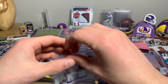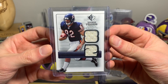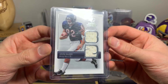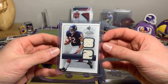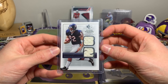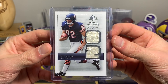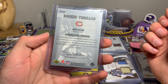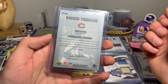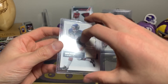Greg Olsen Rookie Threads — saw this and Greg Olsen is still playing, which is impressive. I believe he's going to Seattle now. It's an event-worn piece — it doesn't say for sure, just says event worn, but I would assume it's from the Rookie Premiere.